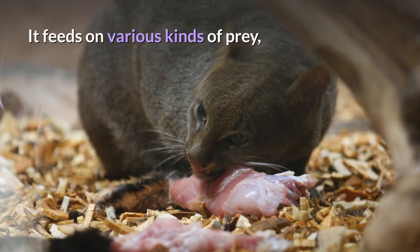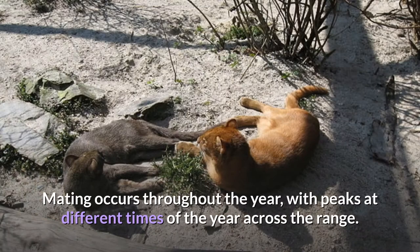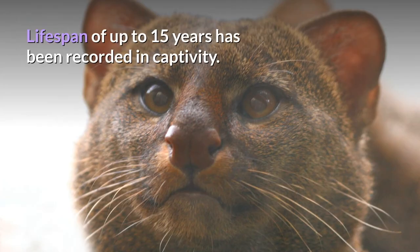It feeds on various kinds of prey, especially ground-feeding birds, reptiles, rodents, and small mammals. Mating occurs throughout the year, with peaks at different times across the range. After a gestation period of 70 to 75 days, a litter of 1 to 4 kittens is born. A lifespan of up to 15 years has been recorded in captivity.